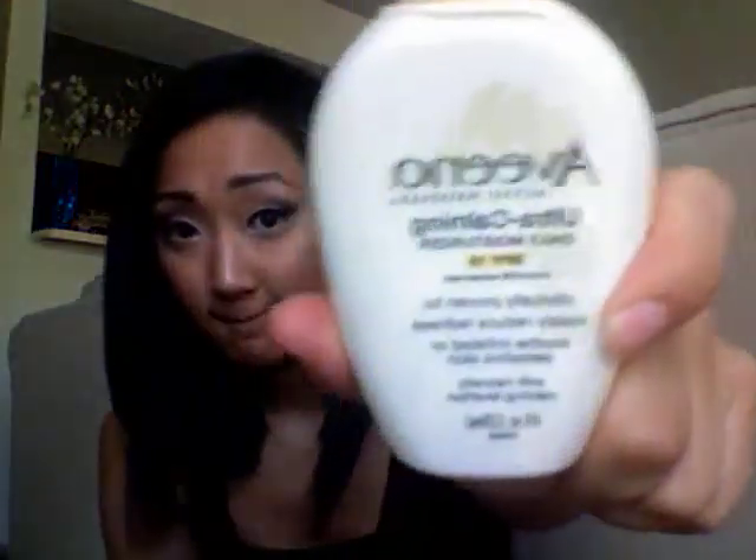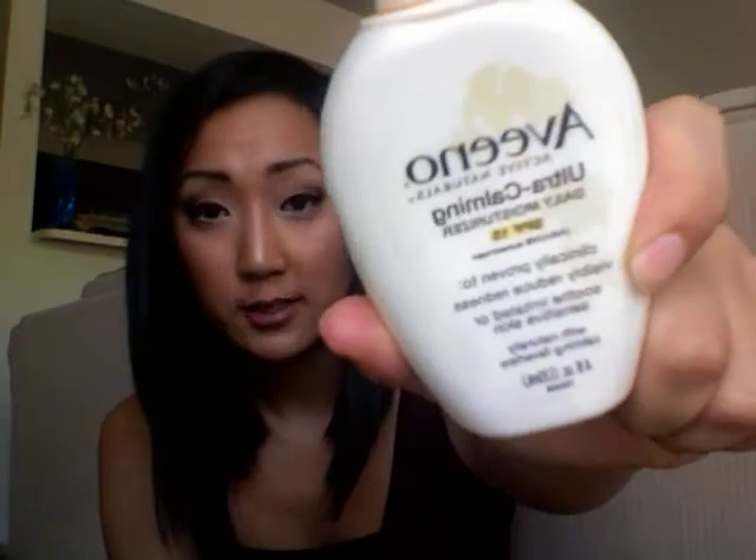During the day, I pretty much wash my face again with the Clarisonic and Aveeno Ultra Calming Foaming Cleanser. And then I use the Clean and Clear Deep Cleansing Astringent, which I really like. And then I use the Ultra Calming Daily Moisturizer with SPF 50, which I really like.